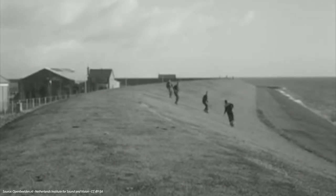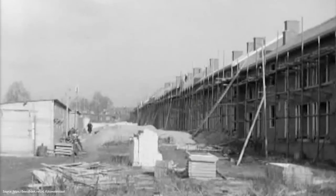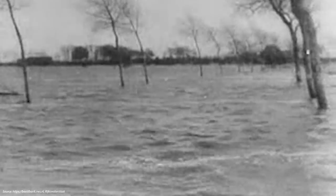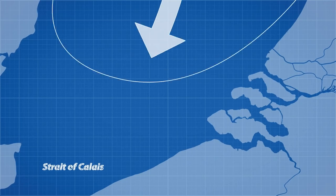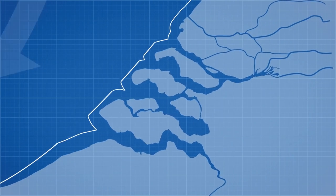After World War II, the meandering levees on the coast of the Netherlands had fallen into disrepair. The Netherlands were just getting back on their feet after 5 years of German occupation, just 8 years prior to the storm. The poorly maintained flood defences were a disaster waiting to happen. As the storm approached, it forced water inland with nowhere to go but up.